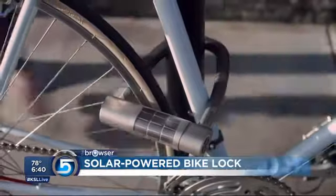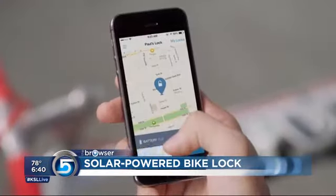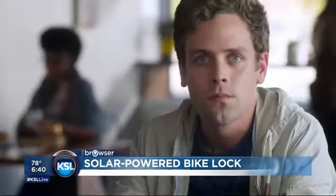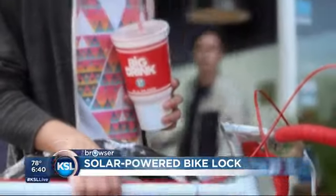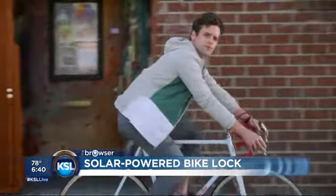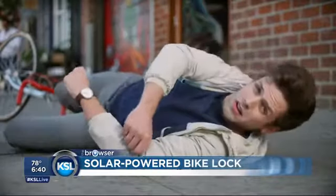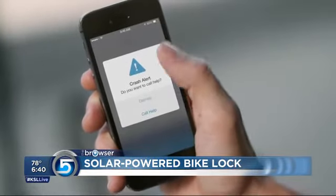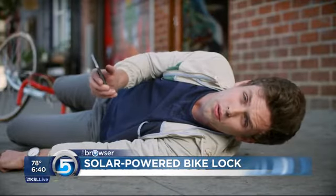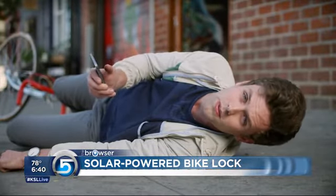This is a solar-powered bike lock. It lets you use keyless entry from your phone to unlock it so nobody else can do that. It also has an accelerometer, so it will warn you if somebody is messing with your bike. Not only that, if you're riding along and you fall down, it'll send a message to your phone saying, 'Hey, are you all right?' If you don't answer, it will assume something bad happened and notify your loved ones with your last known location. So that's very cool.